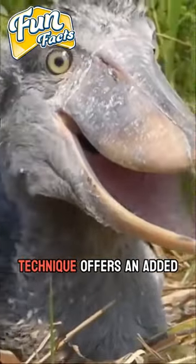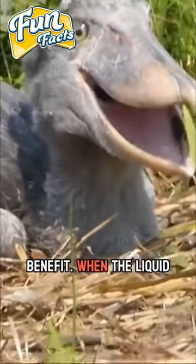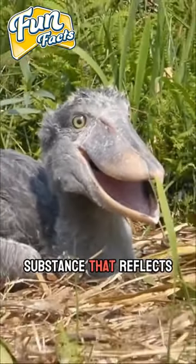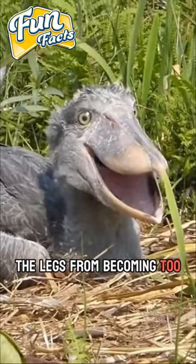Moreover, this cooling technique offers an added benefit. When the liquid evaporates, it leaves behind a white, powdery substance that reflects sunlight and helps prevent the legs from becoming too hot.